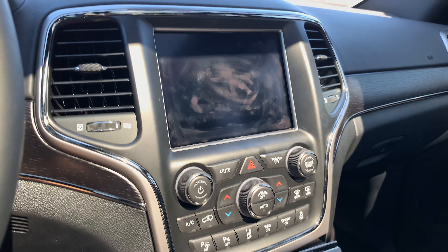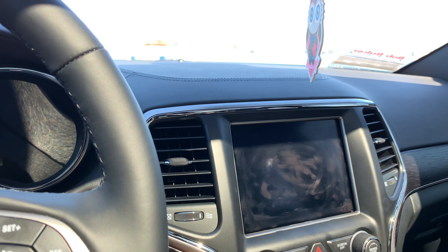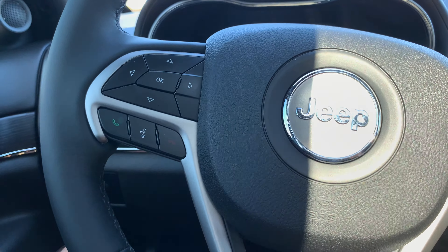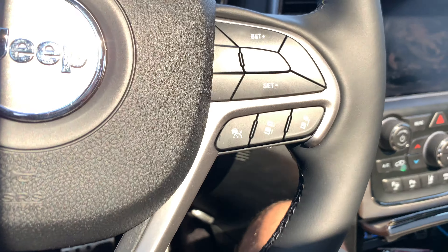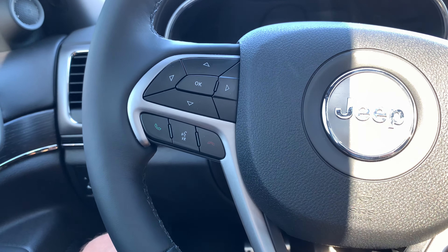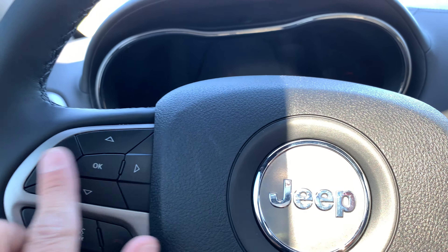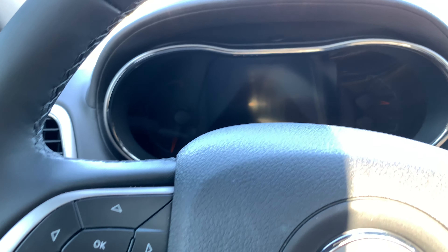The steering wheel is your standard Jeep steering wheel, but with a couple of extra buttons for the High Altitude's fully loaded features. There's a control panel for the heads-up display unit — it's completely digital, currently off, and I'll turn it on in the next video.